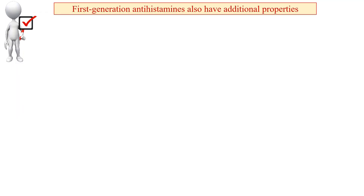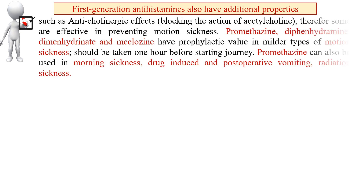First generation antihistamines also have additional properties like anticholinergic property — blocking the action of acetylcholine — making some effective in preventing motion sickness, such as promethazine. Dimenhydrinate and meclizine have prophylactic value in milder types of motion sickness and should be taken one hour before starting a journey. Promethazine can also be used in morning sickness, drug-induced and post-operative vomiting, and radiation sickness.